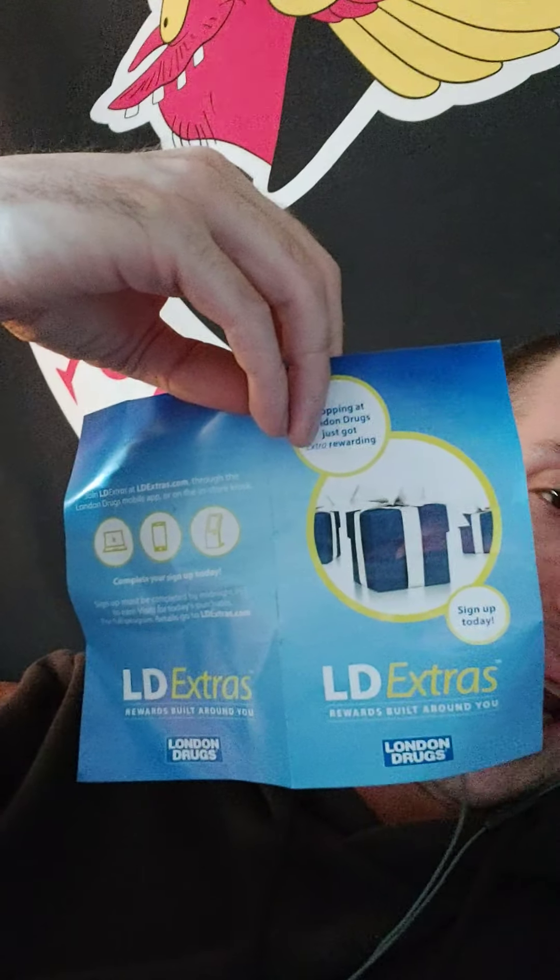London Drugs Extras is killer. I signed up — I recommend it, go for it and get some good bonuses. It's actually really helpful. They help you out with anything you need. I've been to stores where they don't do that — I'd ask them to find something and they'd basically brush me off — but these guys are great.